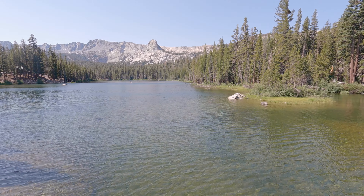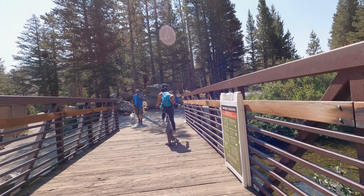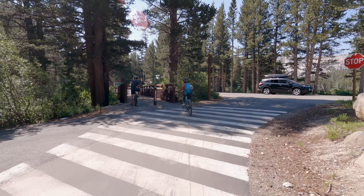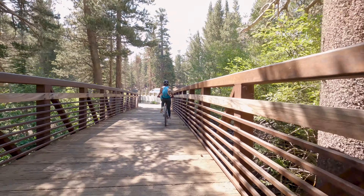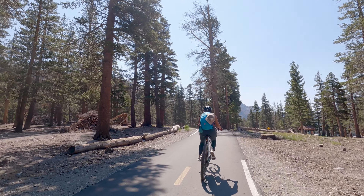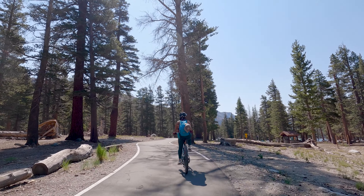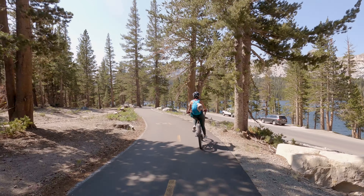I suggest leaving yourself a good amount of time for this ride. There are a lot of stops and photo ops along the way and it seemed like we never made it too far without pulling over to check something out. As we passed by Lake Mary we did come to one of the very few uphill sections — luckily it was pretty short and not that steep. Lake Mary is the largest of the Mammoth Lakes, so climbing this hill gives you a good chance to look over and check it out.